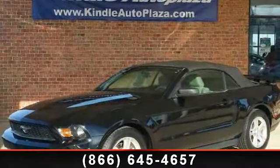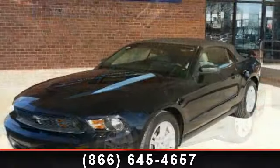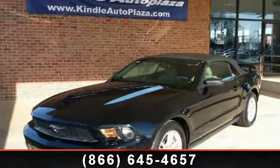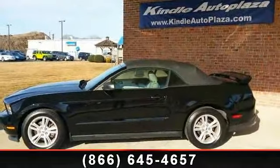Check out this 2012 Ford Mustang V6. If you are looking for a first-rate auto, this one could be yours today. This vehicle comes with a reliable six-cylinder engine, connected to a smooth shifting automatic transmission.